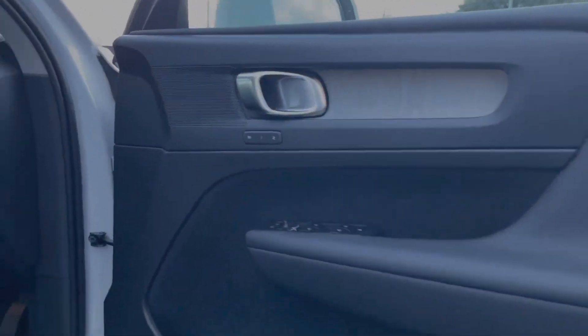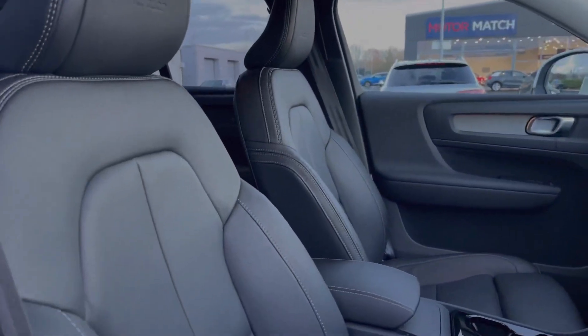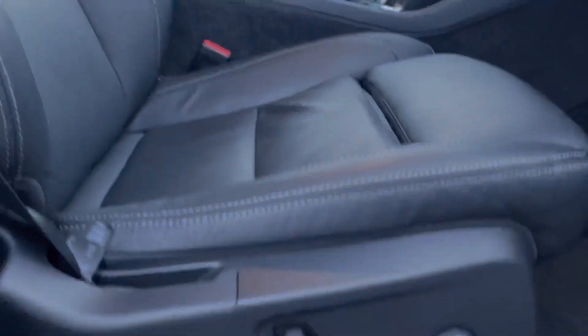On the door you'll find the memory functionality for your electrically adjustable seating. These seats are also heated to keep you nice and toasty during those colder winter months.